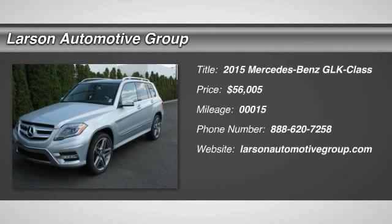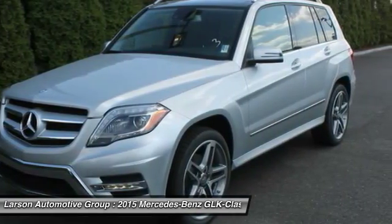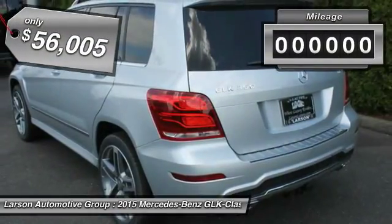The 2015 GLK Class. Based on the C-Class, the GLK joins the small upscale SUV class. Its smooth 268 horsepower 3.5 liter V6 delivers quick acceleration.